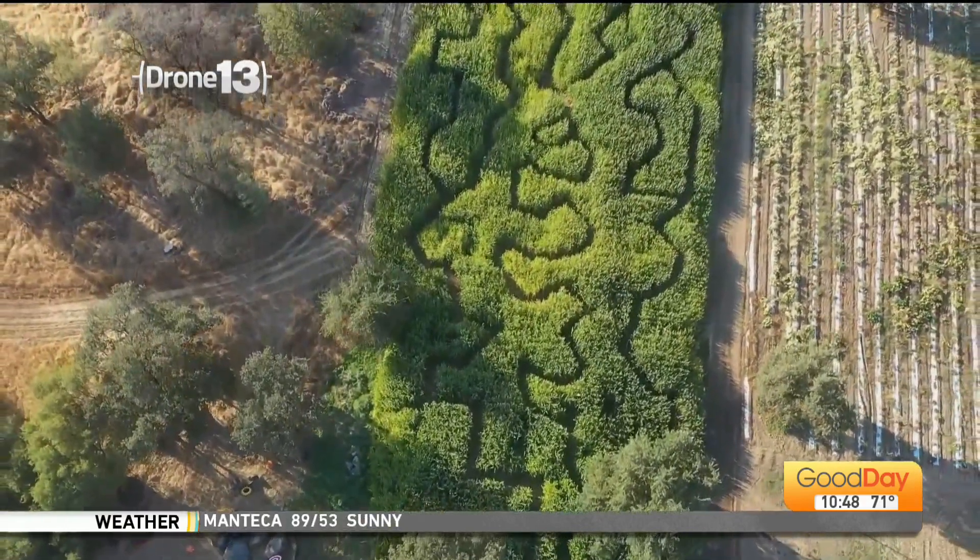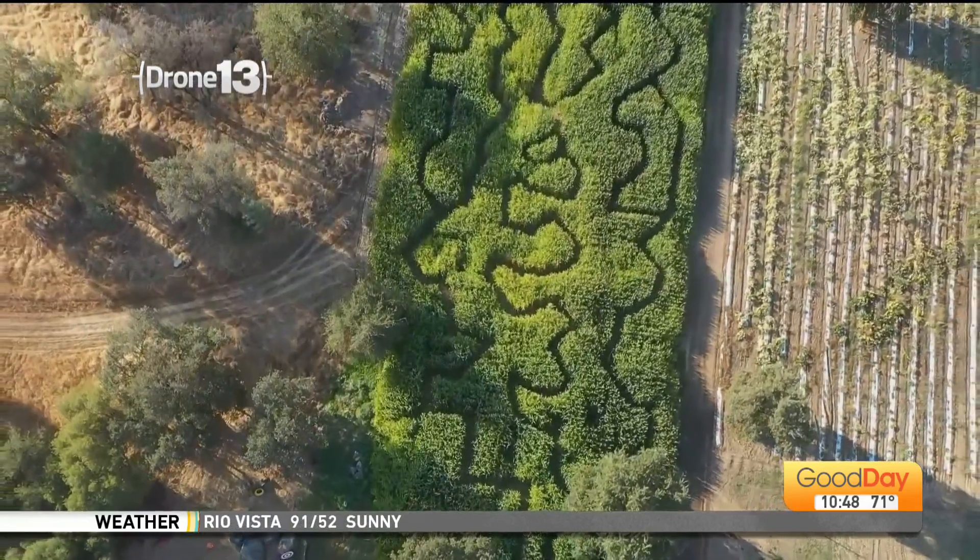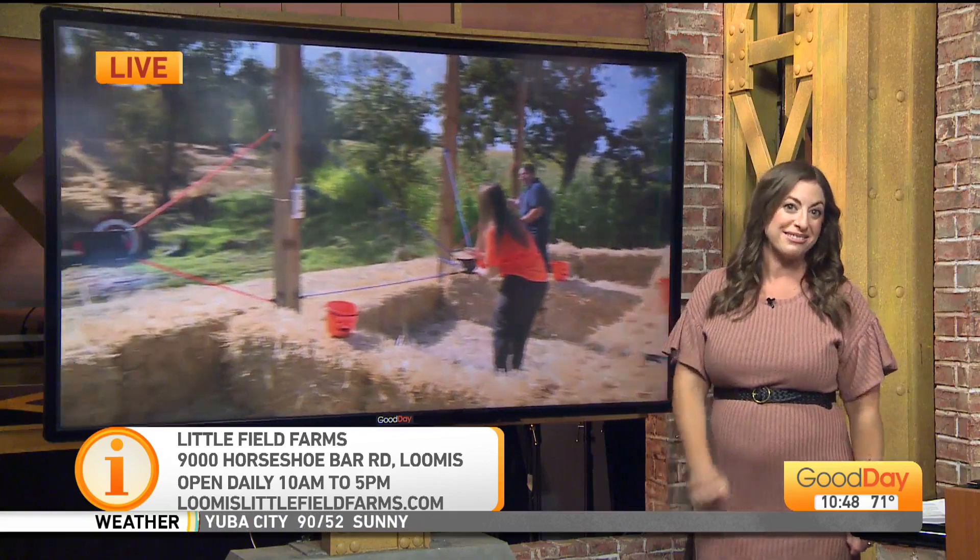I love it. All right, Loomis — littlefieldfarms.com is the website. You guys are going to be open daily throughout the month of October. Thank you so much. We're going to make sure we have all the information linked up to our Good Day Sacramento website. We appreciate you taking us out on the farm this morning. Have fun with the pumpkin launchers, and we're going to have to test our luck against those 18-month-old children very soon.